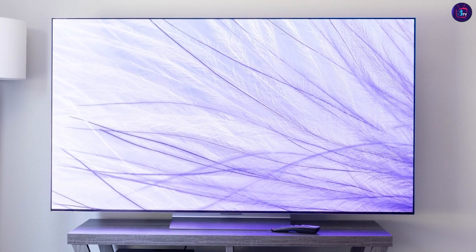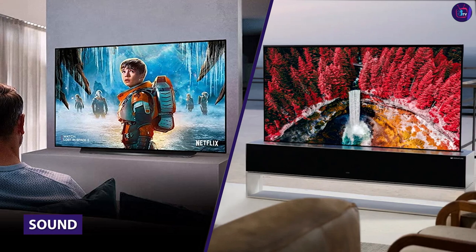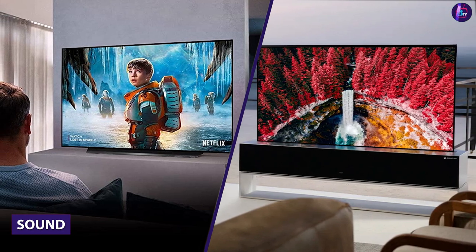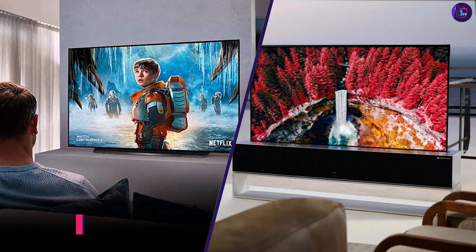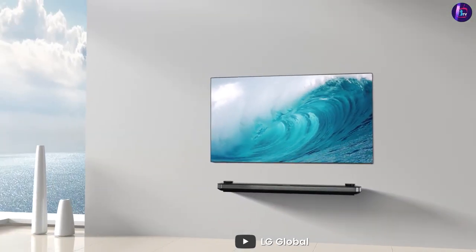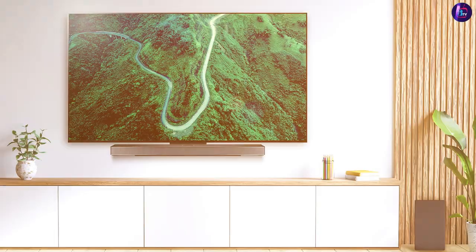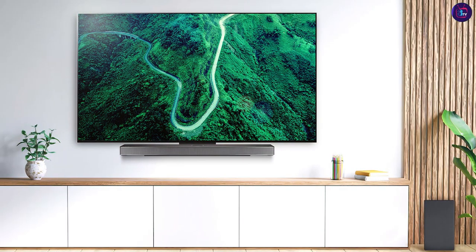The Google Assistant allows you to access a wider range of compatible smart home devices. While both TVs offer built-in speakers, the LG Class Smart LED 4K UHD TV features a more powerful audio system with 20W of total output power, compared to the LG UM7300's 10W. This could result in a more immersive audio experience for viewers.